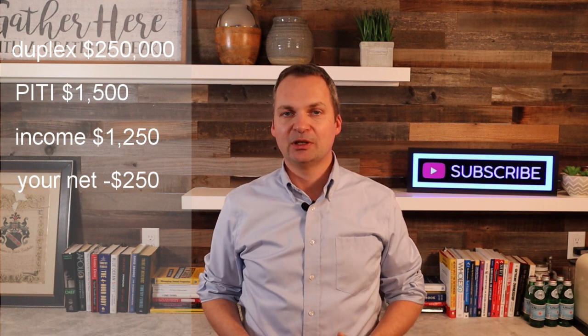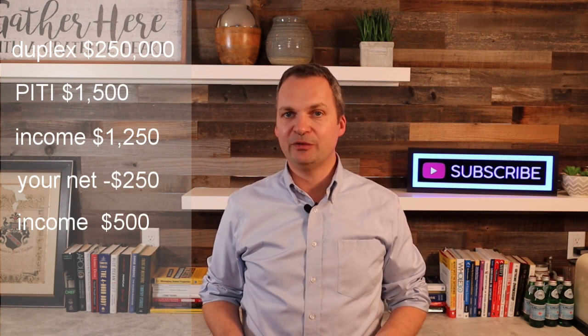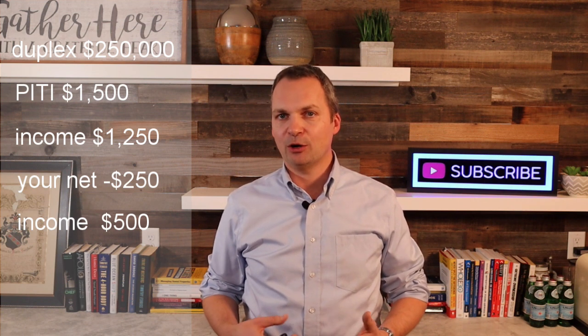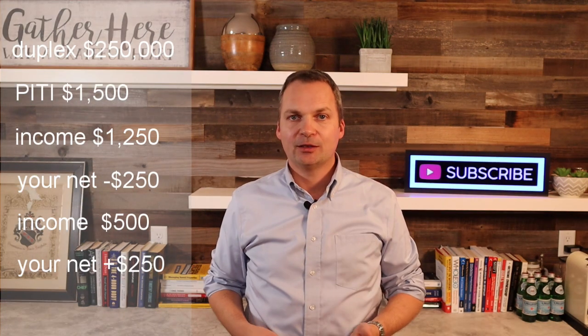You're living in a nice duplex in a nice area. Now if you want to take it to the next level, you can rent out one of your bedrooms and charge a roommate $500 for living with you. Now you have an additional $500 income, bringing your total income to $1,750. Your monthly mortgage payment is $1,500, so you are now cash flow positive by $250. You've turned a liability into an asset. Before, you were paying $1,250 in rent yourself. Now you receive $250 in positive cash flow — a difference of $1,500 a month, or $18,000 a year.